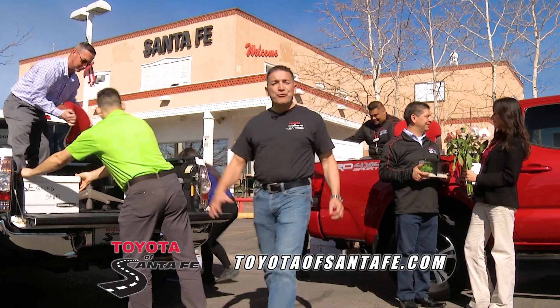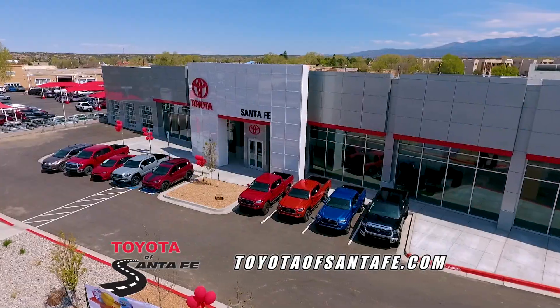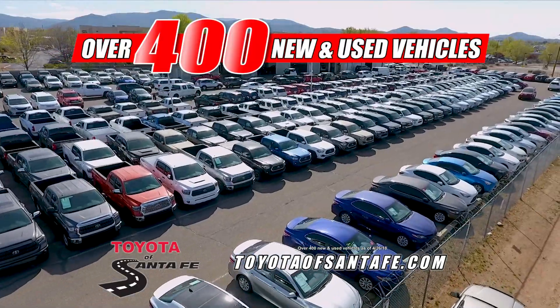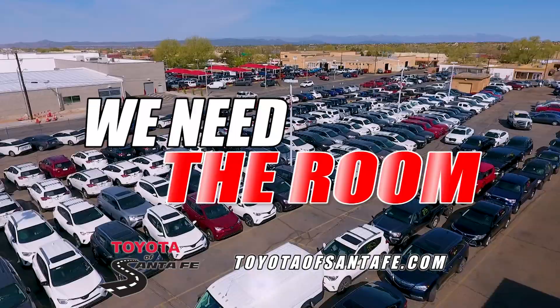In the next few weeks, Toyota of Santa Fe will move from here to our brand new state-of-the-art facility. Our new facility comes with extra inventory, but no extra parking lot. Over 400 new and used vehicles on the lot and more on the way. You starting under $8,000. We need the room.